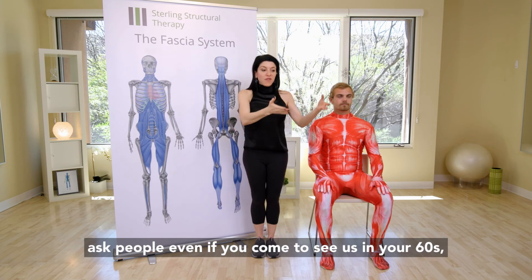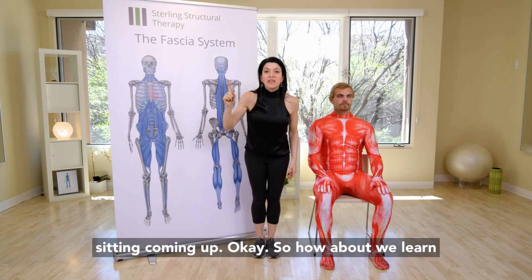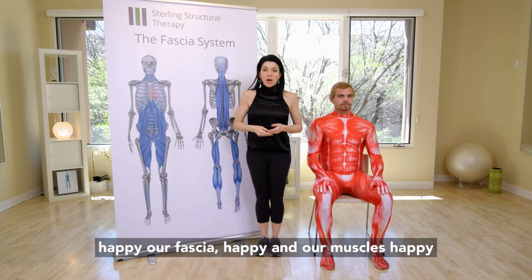I always ask people: even if you come to see us in your 60s, you're still probably going to have to do some sitting. So how about we learn to sit in a way that keeps us lined up, our joints happy, and our fascia and muscles happy?